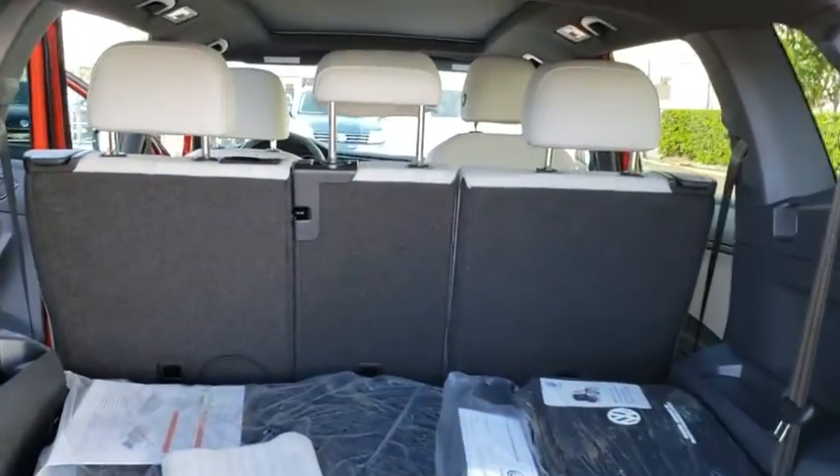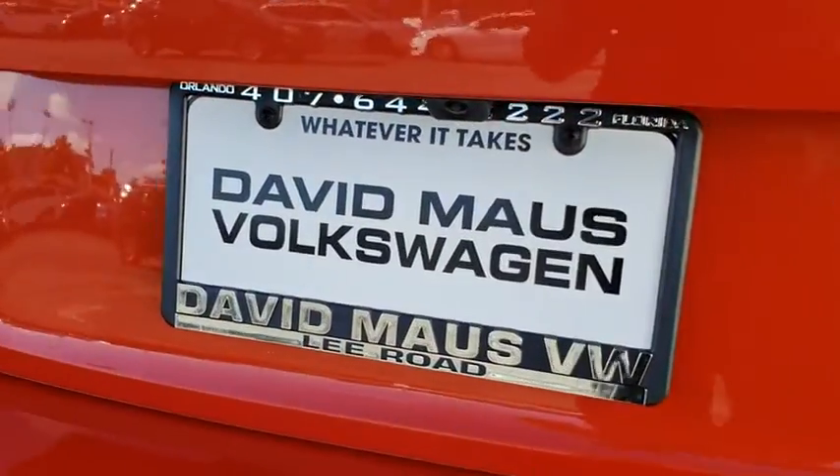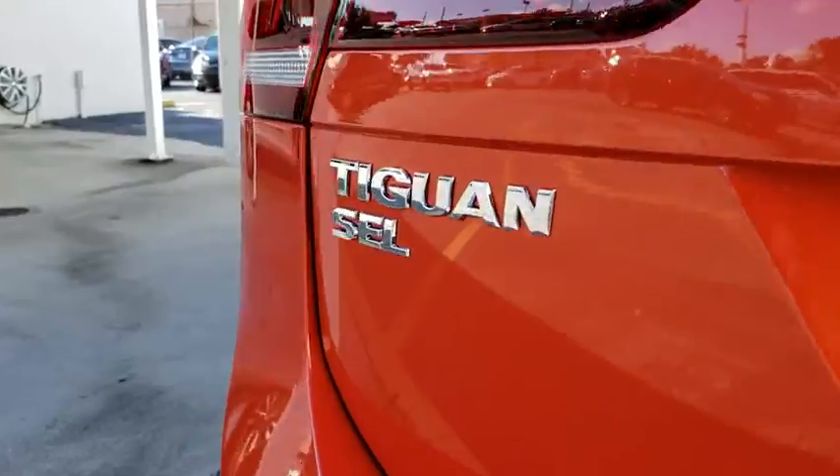Leather wrapped steering wheel. Bluetooth. Adjustable steering wheel. Power steering. Cruise control. Keyless start. Aluminum wheels. Four-wheel disc brakes. Floor mats. AM FM stereo radio.